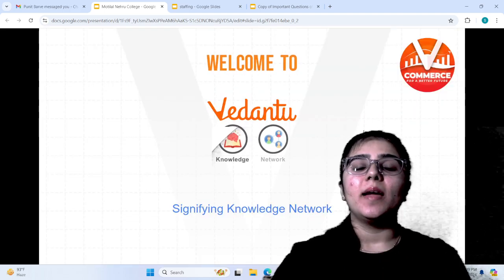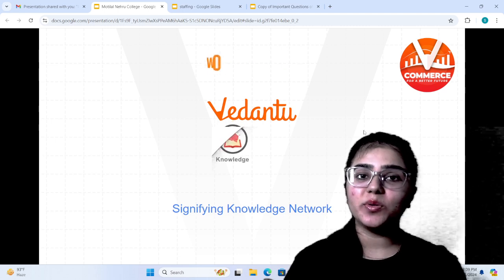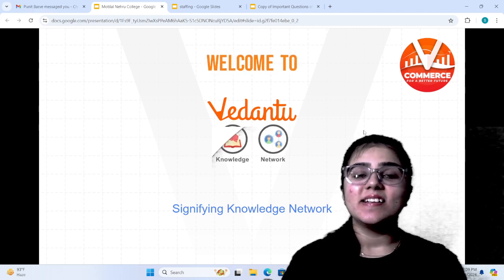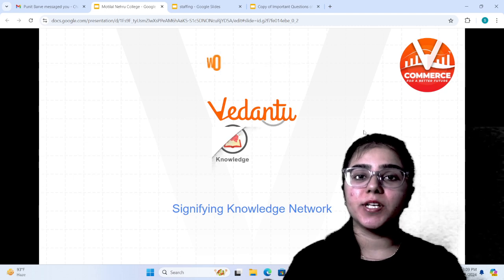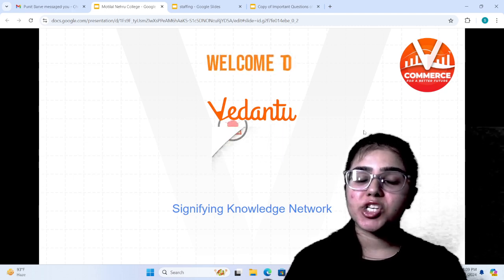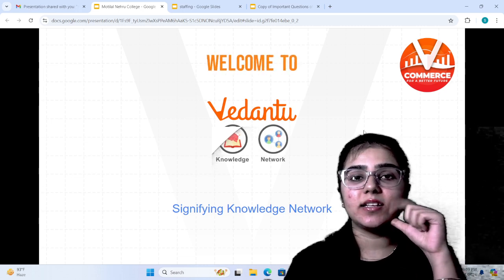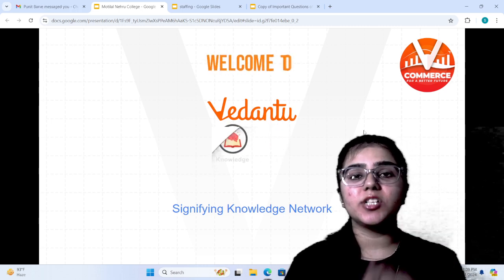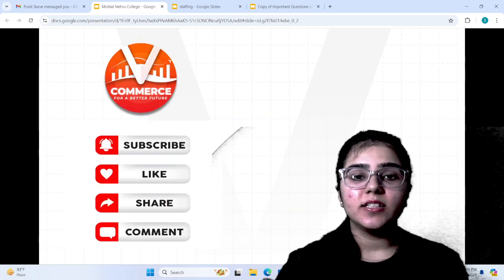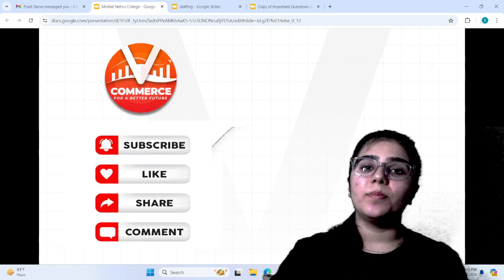Hello everyone, I am Shruti, welcome to your channel on Vedantoo Commerce. So how are you all? How are you preparing for your exams? Please tell us in the comment section. And if you like our videos, please like, share and subscribe. Don't forget the bell icon.